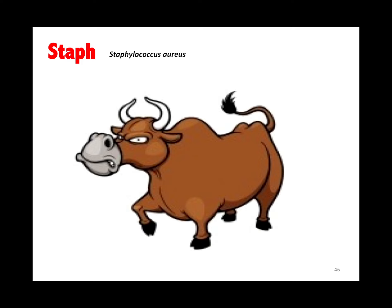Staph aureus: we created the beta-lactamase penicillins to kill methicillin-sensitive staph aureus — 'I met a nasty ox': methicillin, nafcillin, and oxacillin.